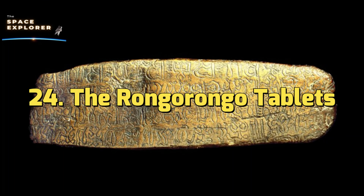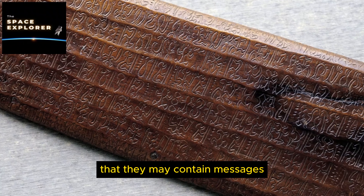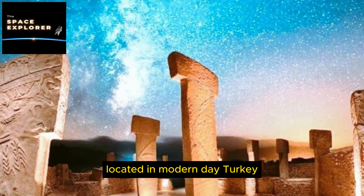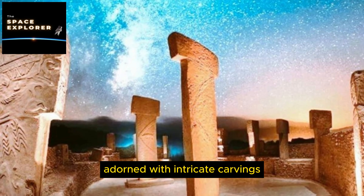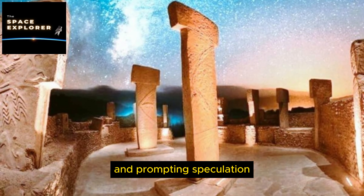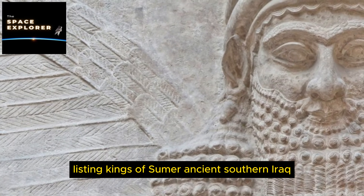11. The Ica Stones. The Ica Stones are a collection of andesite stones found in Ica Province, Peru, bearing carvings depicting dinosaurs, advanced medical procedures, and other scenes seemingly out of place for their purported age. They came to public attention in the 1960s when Dr. Javier Cabrera, a Peruvian physician, began collecting them, claiming they were evidence of a pre-Columbian civilization with advanced knowledge. Skeptics argue the stones are a hoax, noting some local farmers admitted to carving them.